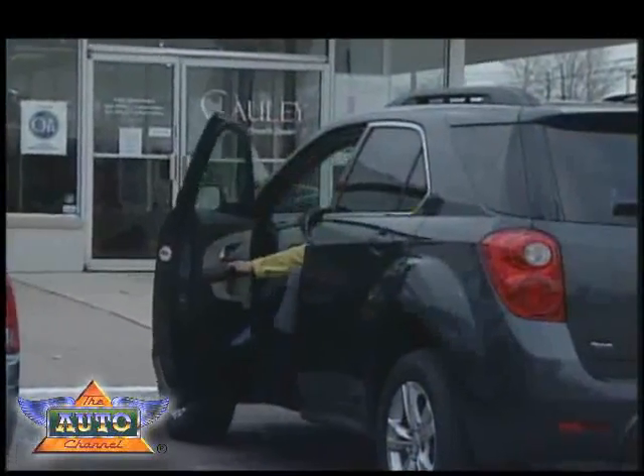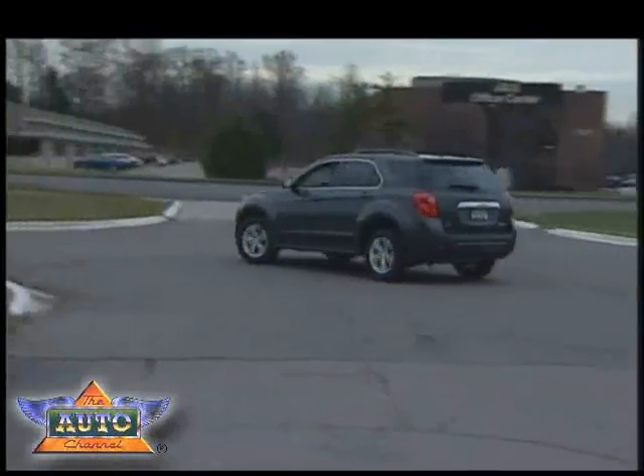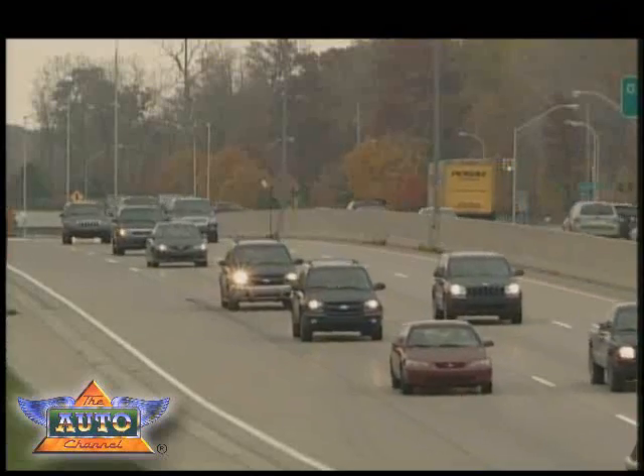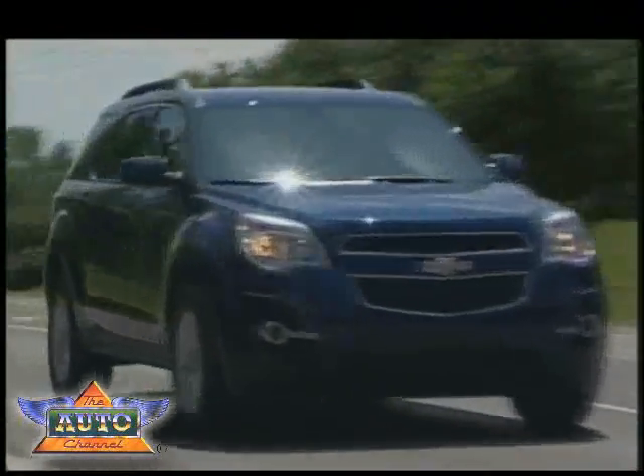Shelly Rubenstein traded in her older V6 Chevy Equinox for a new four-cylinder direct injection model. With the 2010 Equinox four-cylinder, I have not lost any of the power in the engine or drivability over the six-cylinder. And her EPA-estimated highway miles per gallon has jumped from 24 to 32.